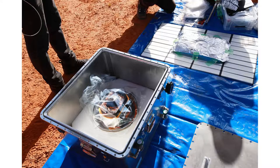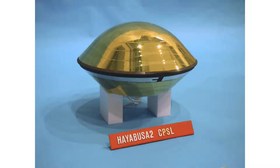The Hayabusa2 mission to collect material from the asteroid Ryugu has successfully dropped its cargo on Earth. The sample was found to contain gas, which researchers carefully collected as the sample container was opened. It is uncertain so far if this gas found with the sample is native to the asteroid.